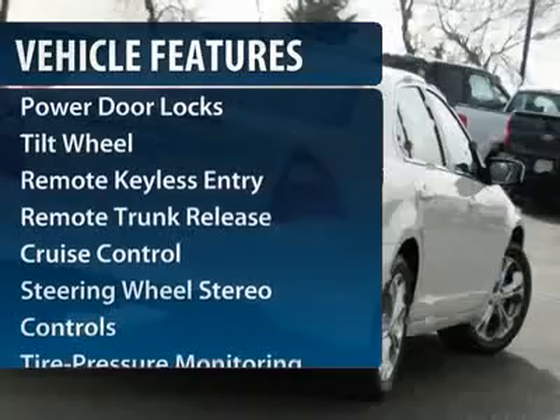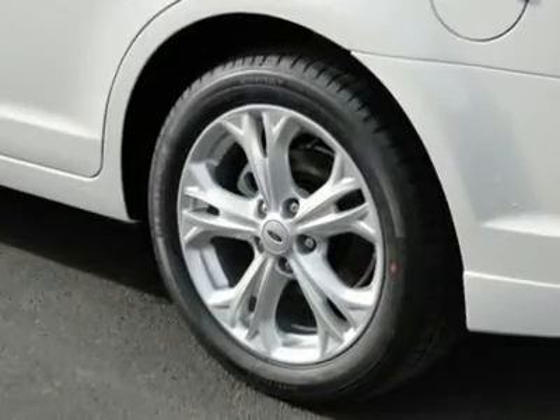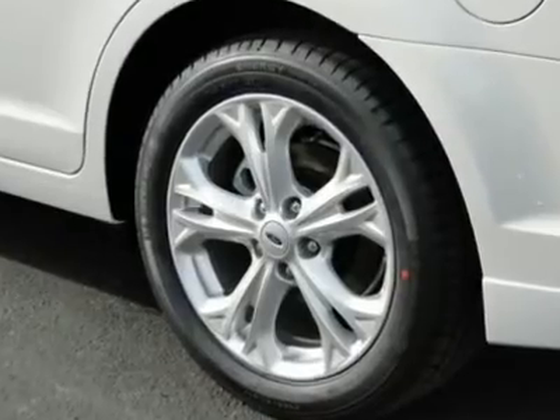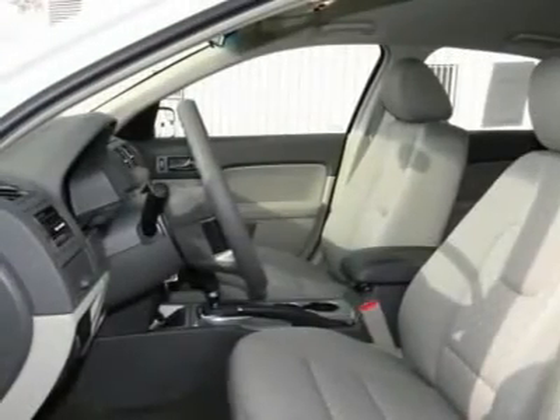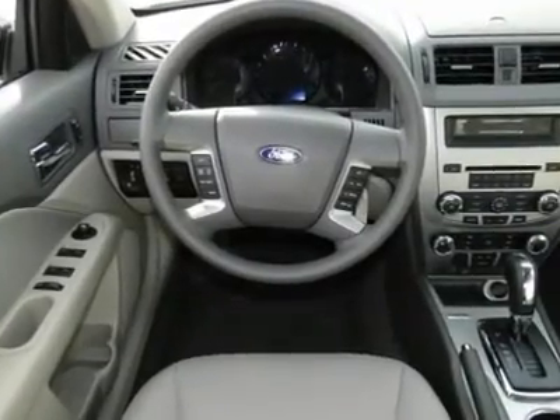Anti-lock braking system, traction control, front air conditioning, power steering, cruise control, aluminum wheels, floor mats, rear defrost, AM-FM stereo radio, automatic climate control. Take this vehicle for a spin and see why so many shoppers are now proud owners.